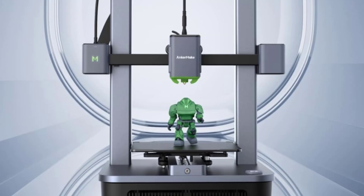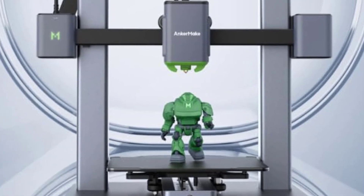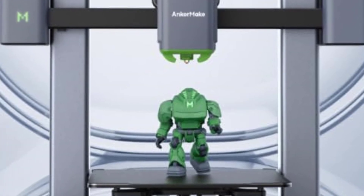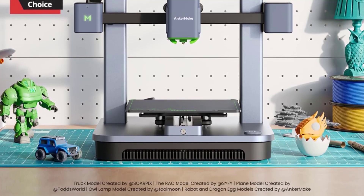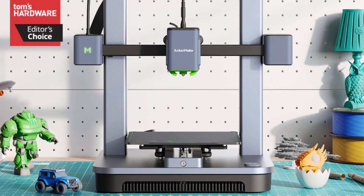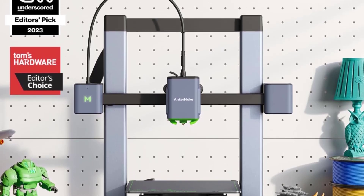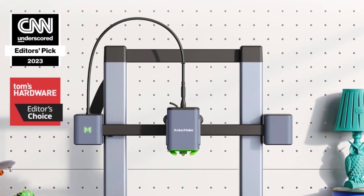The magnetic PEI-coated build plate provides excellent adhesion during printing, and prints can be easily removed once they cool. Its flexible plate makes print removal effortless. Key benefits include speed up to 500mm/s which drastically reduces print times, ease of use with automatic bed leveling, remote monitoring via the app, and affordability — offering features typically found in higher-end printers at a lower price point.